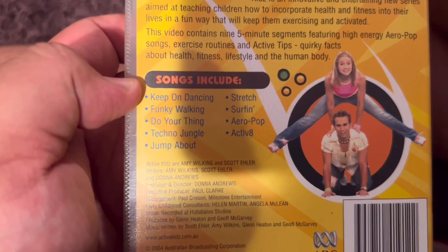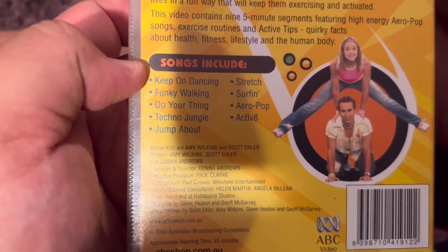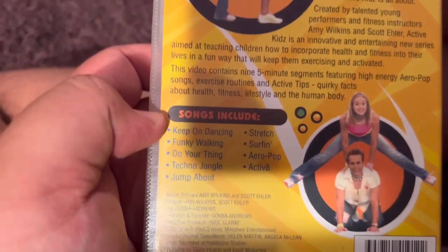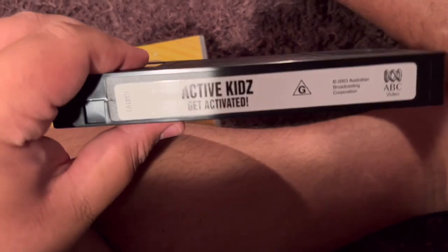Keep on Dancing, Funky Walking, Do Your Thing, Techno Jungle, Jump About, Stretch, Surfing, Aeropop, and Activate. Here's the video. And that's the inside — it just shows the tutorial of the dance moves.